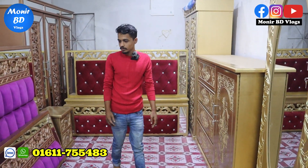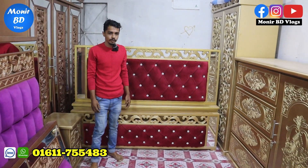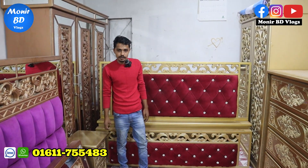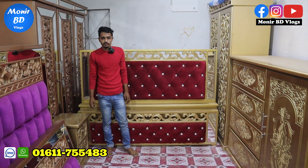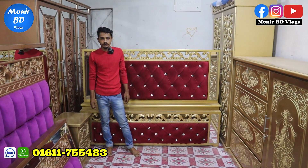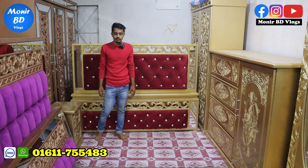This is the price. Please let us know what the address is. I am at the address of Dakka Uttara Ajampur, Chalabhan Matir Mosque. Now I will call you Chalabhan Nur Furniture. We can see the video on the screen. We will contact you. I will see you in the next video.